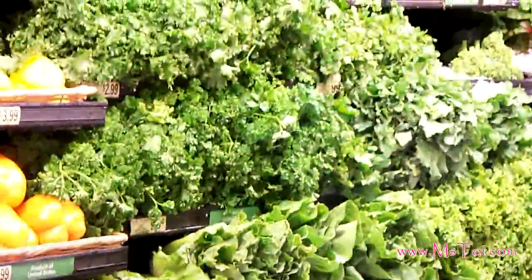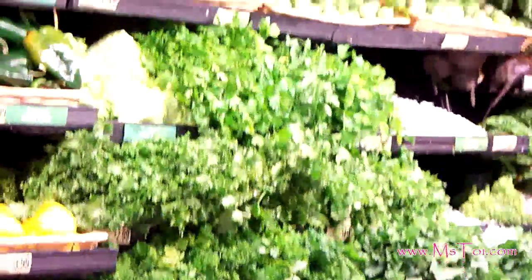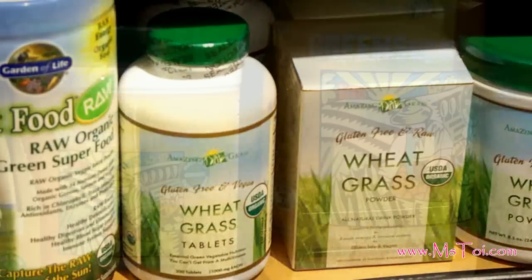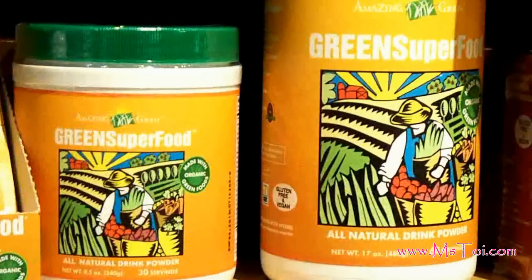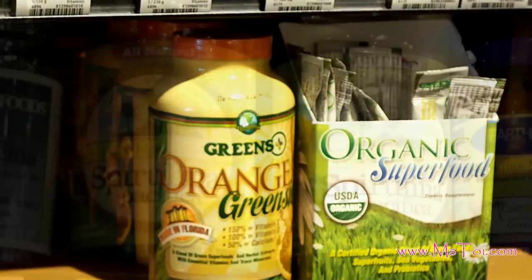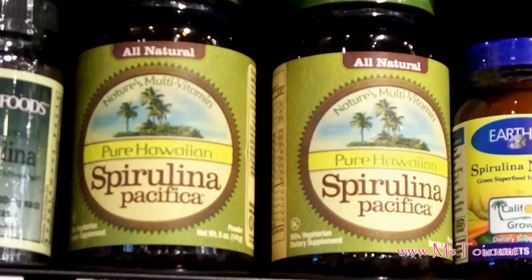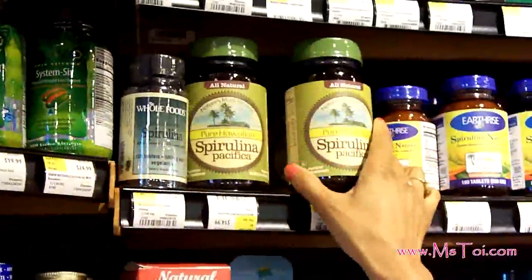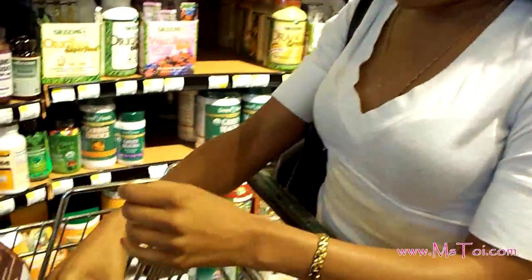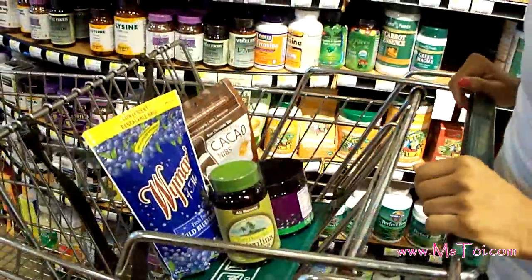Dark leafy greens are the most nutrient dense food source, making them vital for maintaining overall health and beauty. I personally don't eat enough leafy greens on a daily basis, so I add freeze dried greens to my smoothie to get the recommended daily dosage. In particular, I like spirulina because it contains a rare fatty acid called gamma-linolenic acid, which is great for the skin. It also helps prevent dandruff and other dry skin problems.